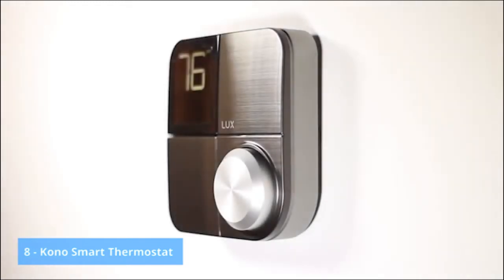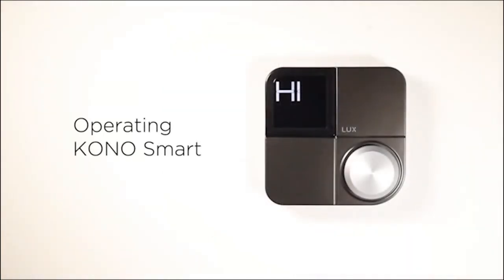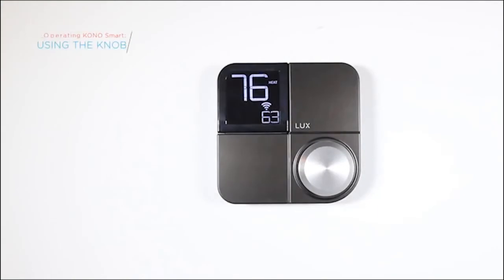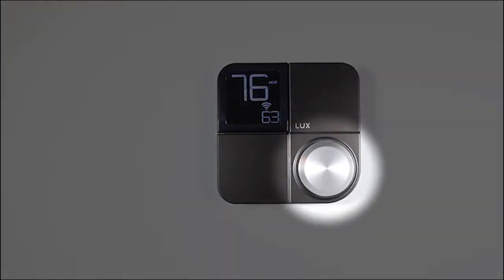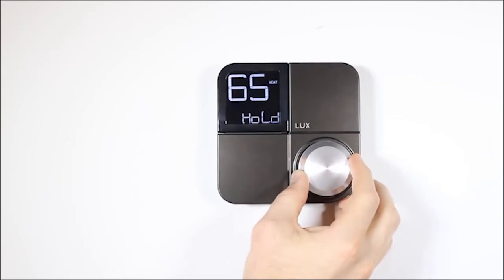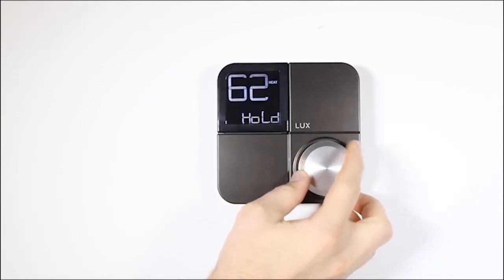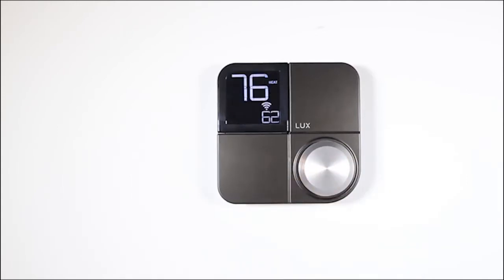The KonoSmart was made with you in mind. The simplistic yet modern design promotes ease of use and complete control of your comfort. In this video, we'll walk you through the basics of operating your new KonoSmart thermostat. The first thing you'll want to learn how to use is the knob, which controls all of KonoSmart's functionality. Place your fingers on the outside edge of the knob and turn it clockwise to set a higher temperature or counterclockwise to make it lower. When you've reached your desired comfort level, simply press the knob to set the temperature.